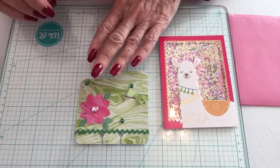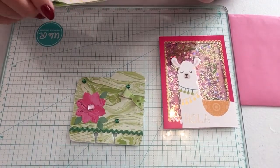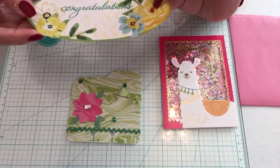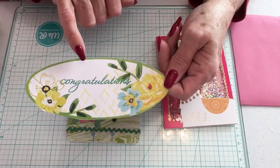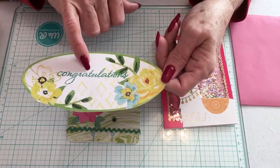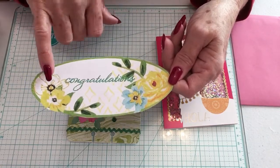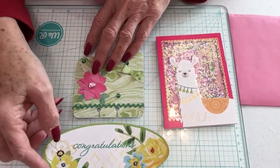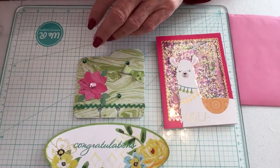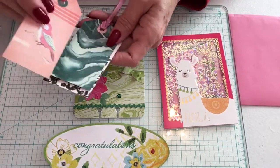Happy early birthday Becky, hope you have a wonderful day! Her favorite color is purple. That's her memory dex card entry to my challenge. For extra points she's included a congratulations card — it looks like she stamped it and then stickled the flowers and the leaves, so it's really pretty.